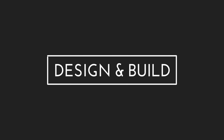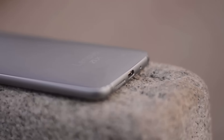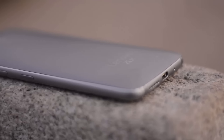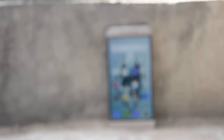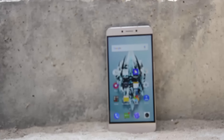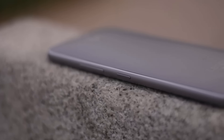Design always comes down to personal preferences so there's no point arguing about that. La 2 comes with a unibody metal design whereas Zook comes with a metal frame with a plastic back panel. Both designs have their own pros and cons — La 2 looks more premium but heats a lot while charging, whereas the Zook Z1 looks decently premium and heats less because of its plastic back panel. So you can choose the best one according to your own preferences.